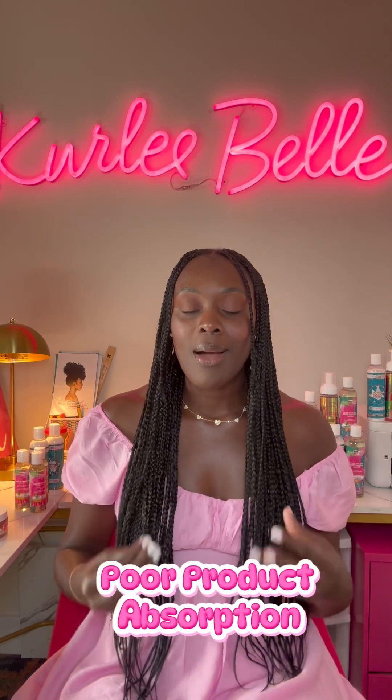So if you have hard water and you're experiencing any of these symptoms, it's because of how you're shampooing your hair and the water you're using. Number four: poor product absorption — conditioners and oils just won't penetrate your strands. It's not that the product isn't working; the product is working. It's just that the hard water is putting calcium and magnesium buildup on your strands.